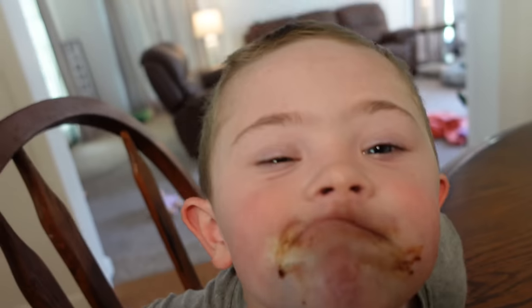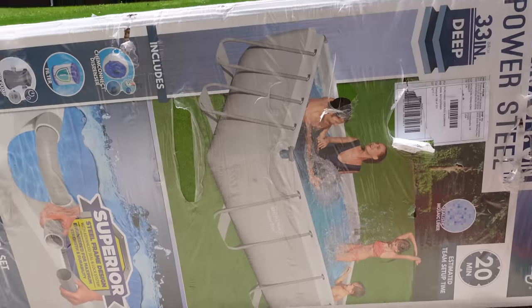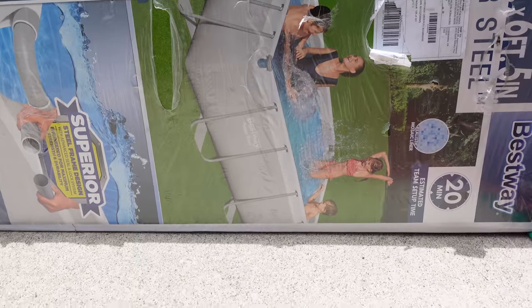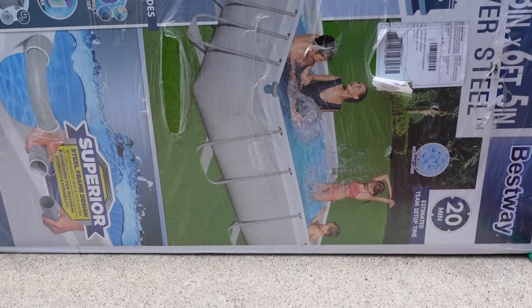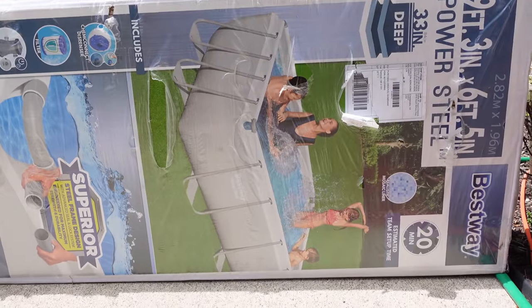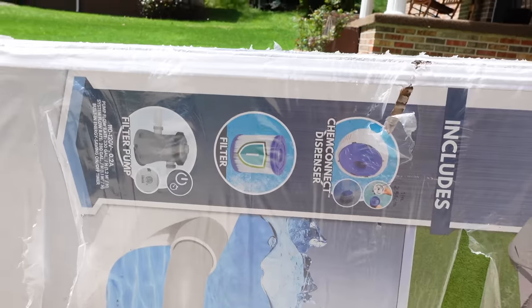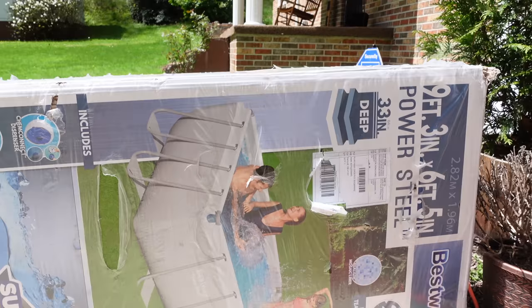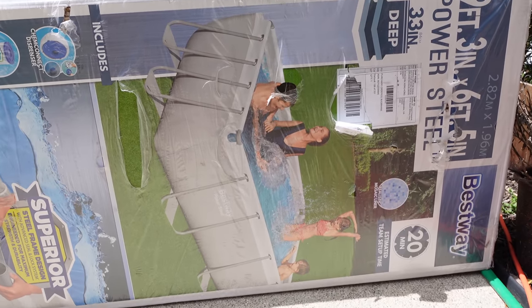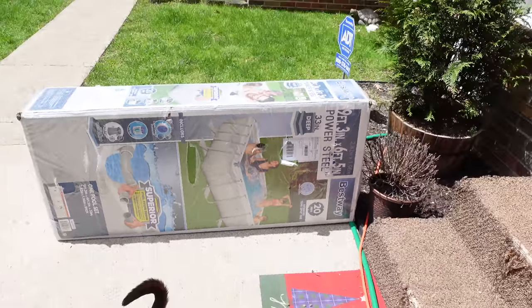Look what just showed up! We got the kids and ourselves a very small pool — it's 33 inches deep, so it'll be perfect for the kids to learn to swim in, as long as Mama and Dad are in there too. We finally decided we wanted a pool and we got one! It comes with all the stuff. This is going to be mine and Sean's project tomorrow. It's going to be a fun summer — lots of watermelon, swimming, trampoline, and cookouts.